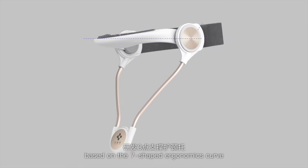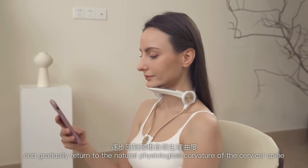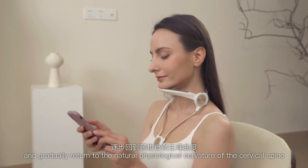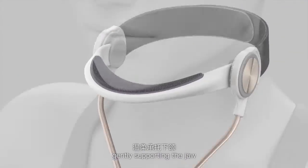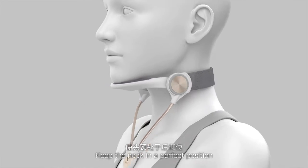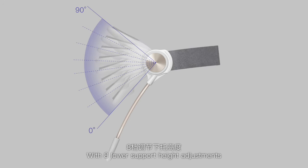Support neck brace based on the seven-shaped ergonomics curve, reducing compression of the spinal canal and gradually returning to the natural physiological curvature of the cervical spine. Foot grid anti-friction silicon pad gently supports the jaw, keeping the neck in the perfect position with eight lower support height adjustments.